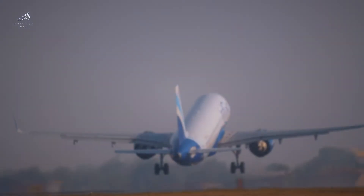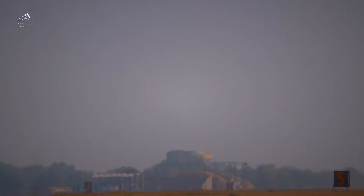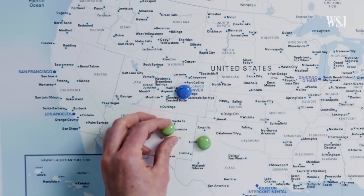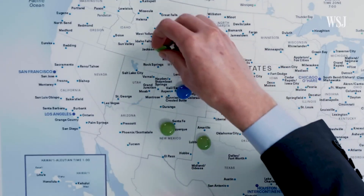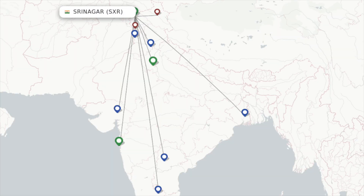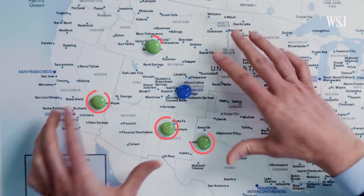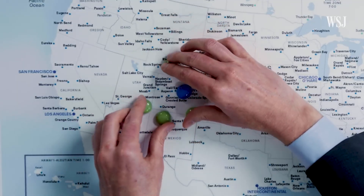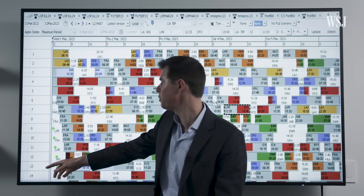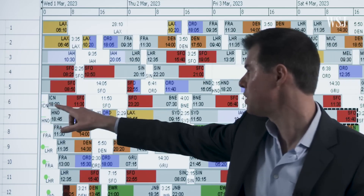Every time you book a flight, there's a hidden story behind it — a business case, a government process, and months of planning. Airlines don't randomly fly between cities, whether it's Delhi to Ayodhya or Bengaluru to Srinagar. Each route is carefully chosen. So how do Indian airlines decide where to fly? Let's take you inside the boardrooms, strategy meetings, and approval systems that shape our skies.